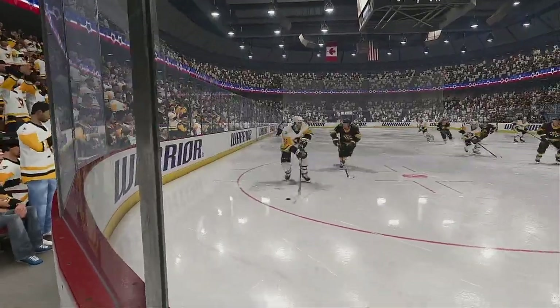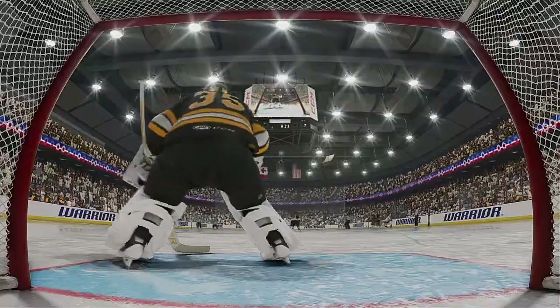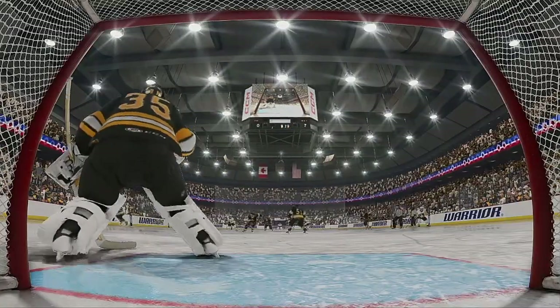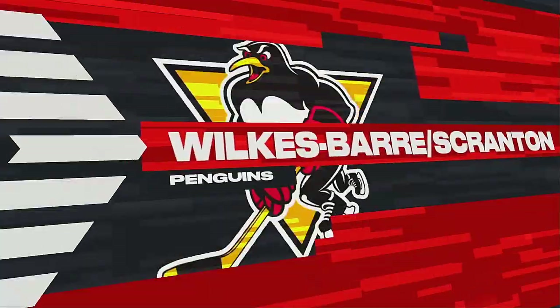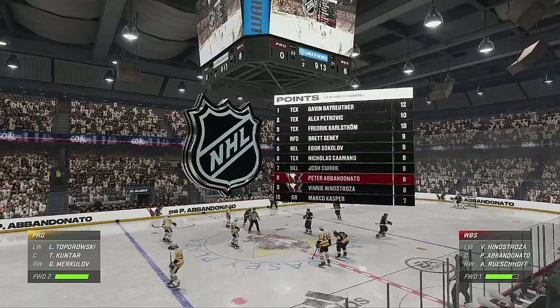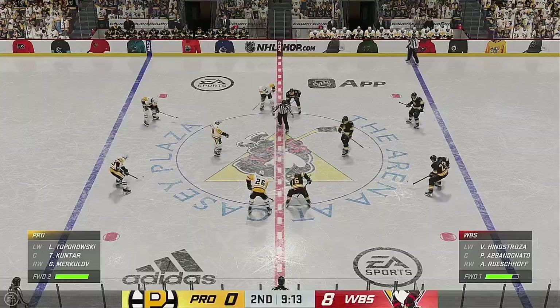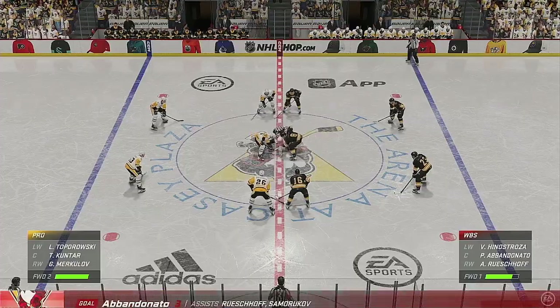Everyone is so focused on the puck carrier below the goal line that they don't notice the most dangerous player on the ice — he is net front, creeping around in those quiet areas to make himself available for that one-time shot. When he gets it, he makes no mistake. Wilkes-Barre/Scranton's got to be feeling good about their game tonight. They've just moved the puck around so effectively.